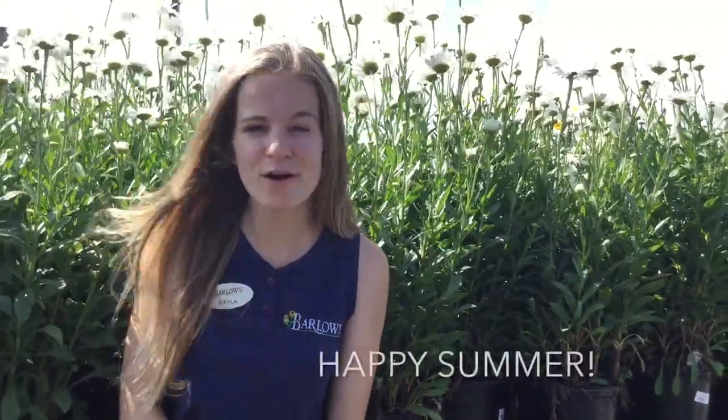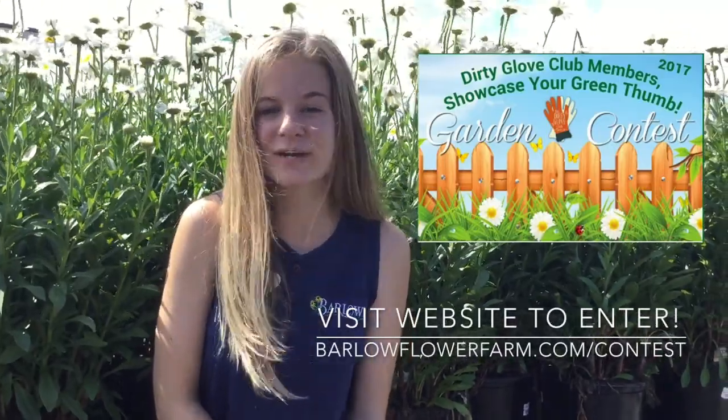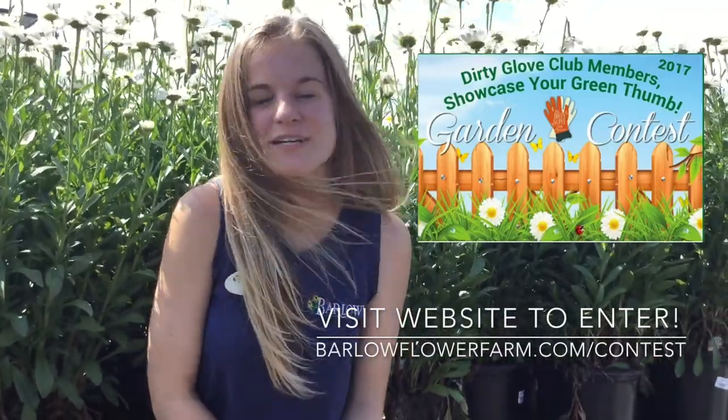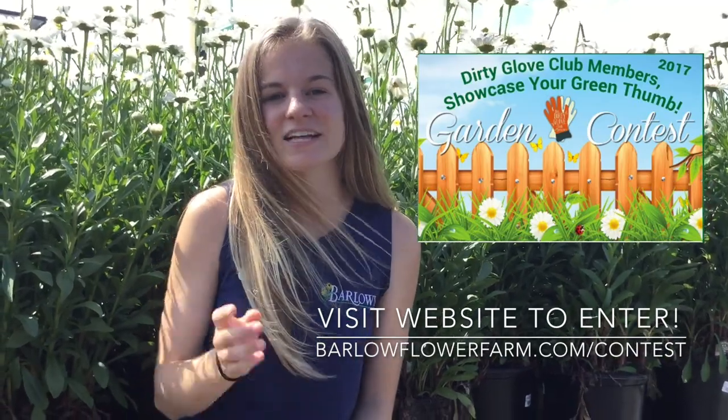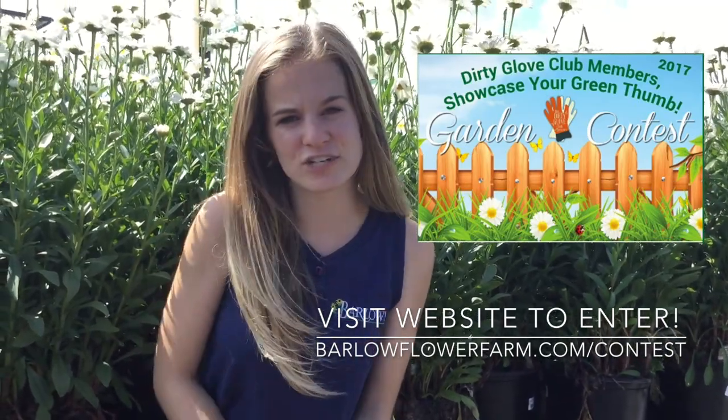From all the staff here at Barlow's, including myself, we just want to wish you a great and happy summer season. You guys have been working so hard in your gardens this whole spring season getting it ready, so it's time to relax and enjoy it. Remember, Dirty Glove Club members, you can enter your garden into our garden contest and win a Dirty Glove Club membership for next year. It's really easy to enter online — go to our website for all the instructions.